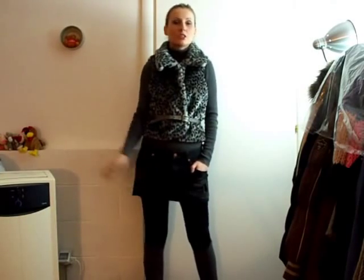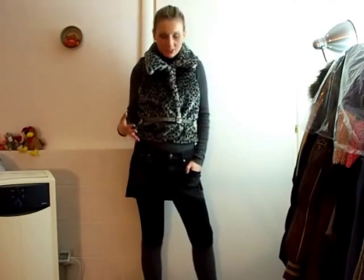Well hello guys! I wanted to show you my today's outfit. It was quite cold and foggy outside today, and this is how I was dressed.